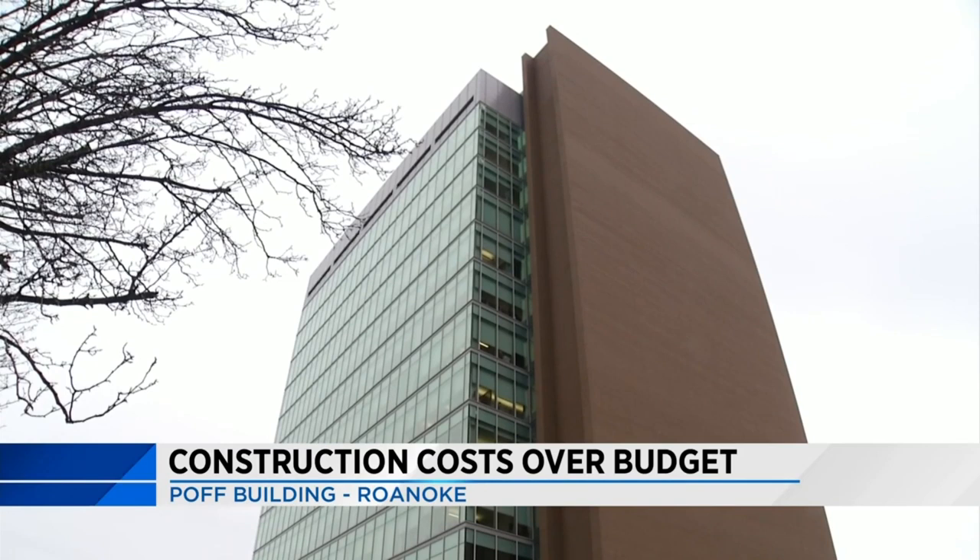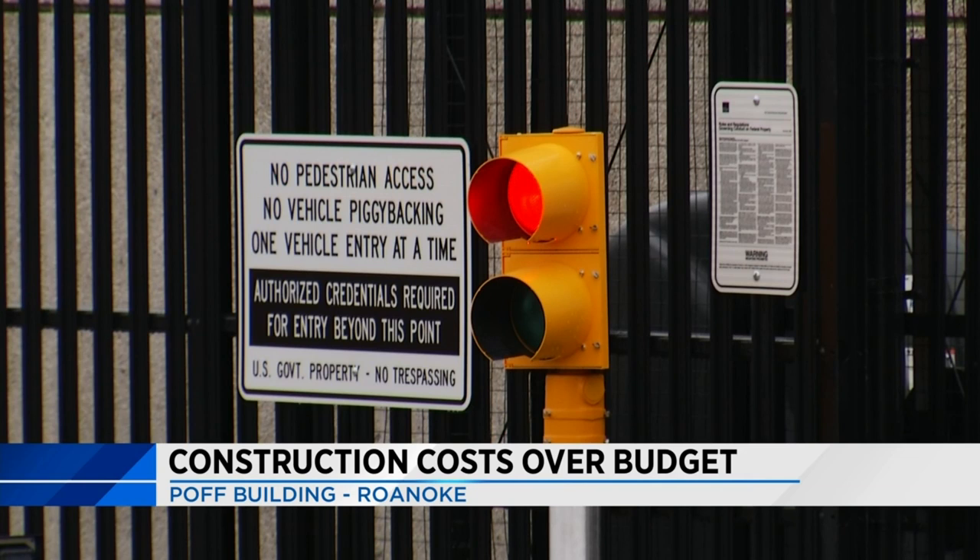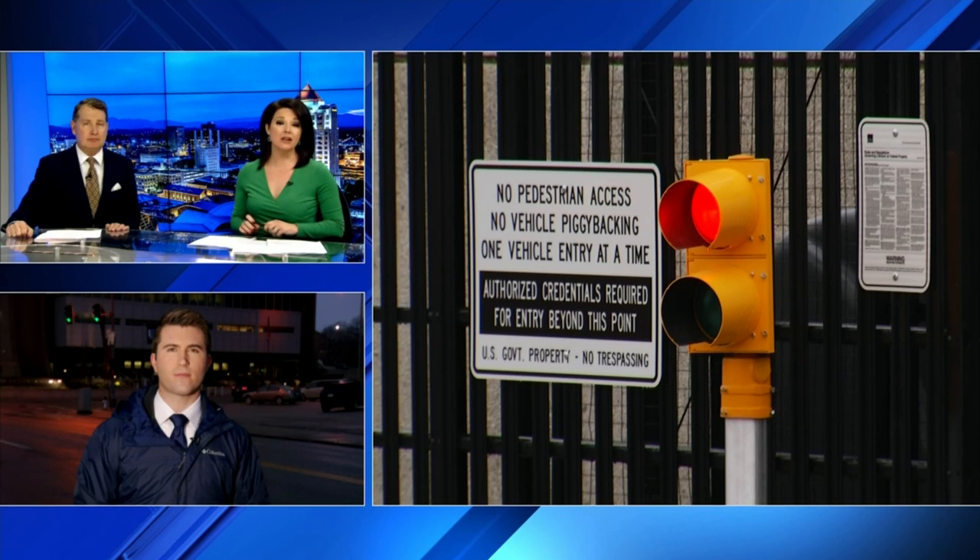We have learned the cost for repairs is officially $30 million over the original budget. A spokesman with the agency overseeing the project says most work wrapped up this week and should be finished soon. Recent work has included replacing the brick exterior, making perimeter security upgrades, and repairing the attached parking garage.